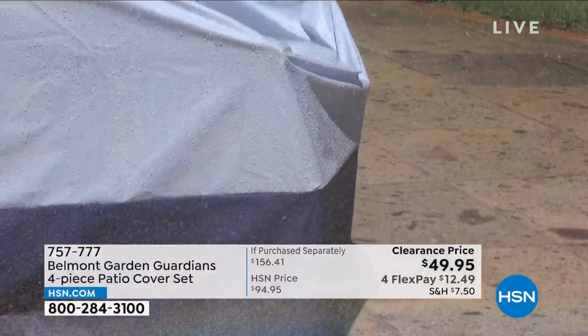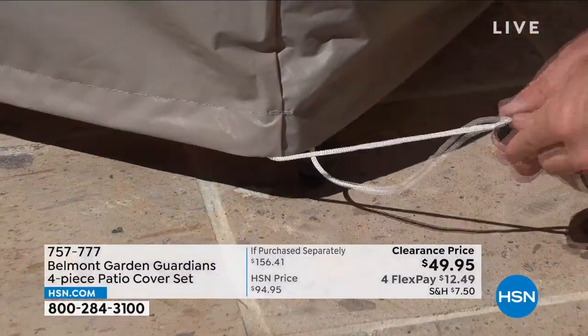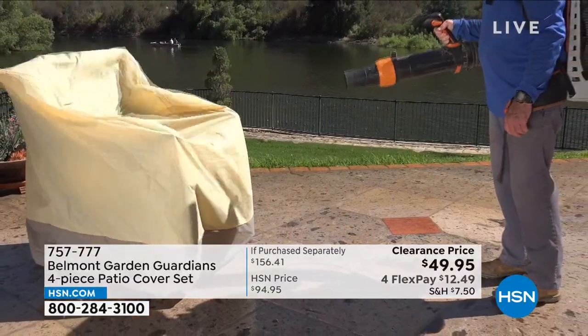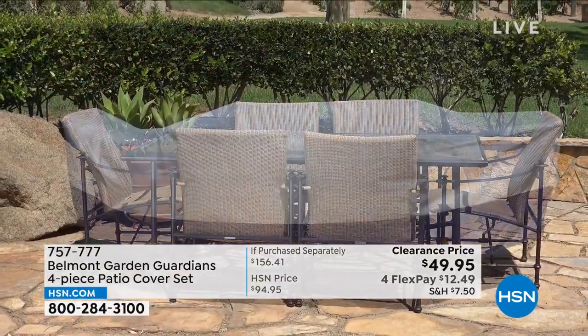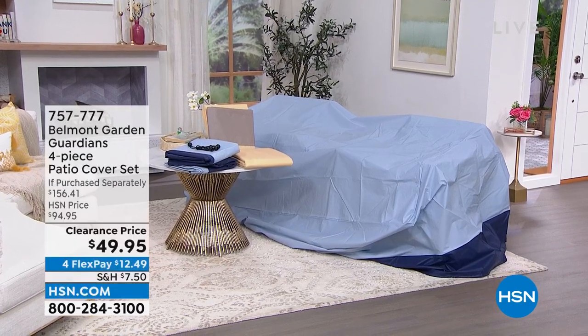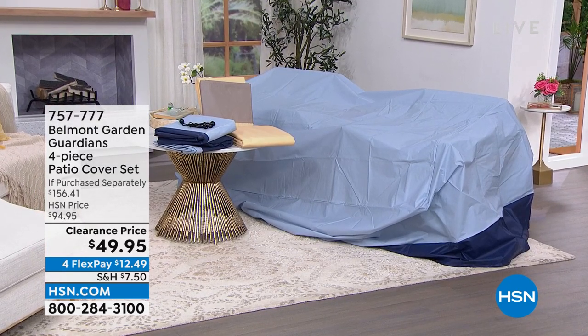These are going to be your saving grace when it comes to protecting your outdoor furniture. It's nice to be outside, but not when your cushions are wet from rain or dirty from wind. That's where the Belmont Garden Guardians four-piece patio cover set comes in. You're getting four pieces: a large cover for your outdoor dining table and chairs, a cover for stacking chairs, a cover for your lounge chair, and cushion covers — in blue or tan, almost half off.